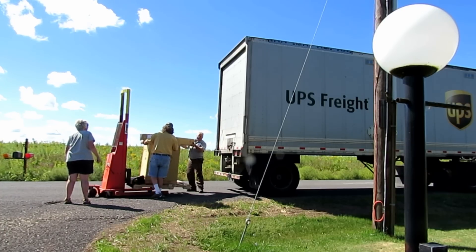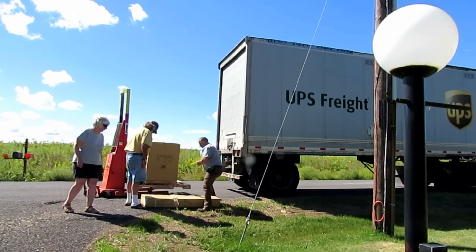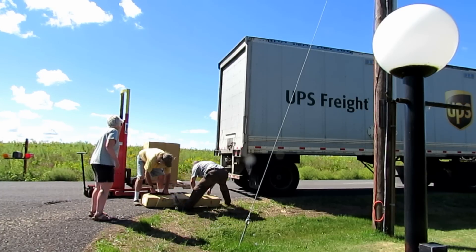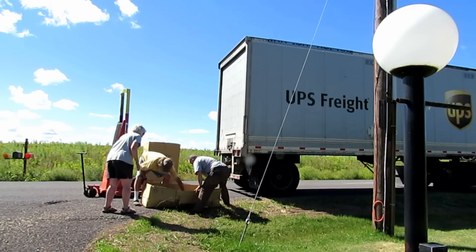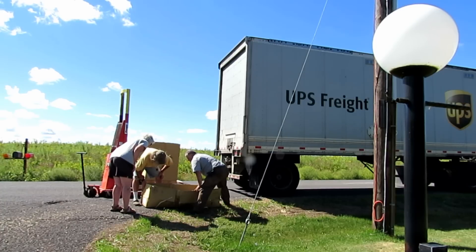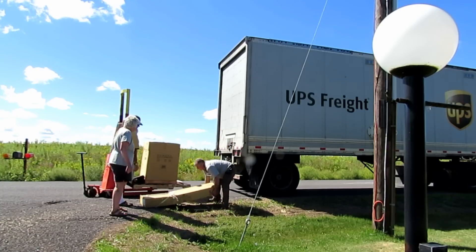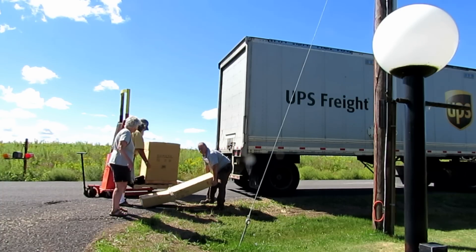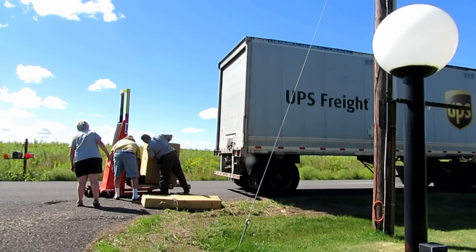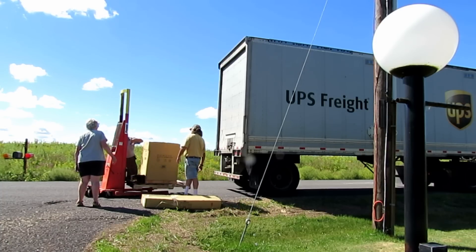We decided to take that box with the fence in it off before the driver left and before I accepted the shipment, because we wanted to make sure there was no major damage since the box was in really bad shape. Upon opening it, it really was just the fence and a couple of big heavy angle iron brackets. They looked all right — you couldn't really tell if they were bent or anything, but they did look okay.